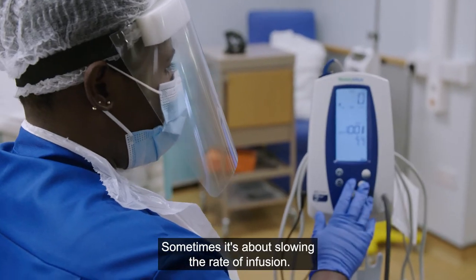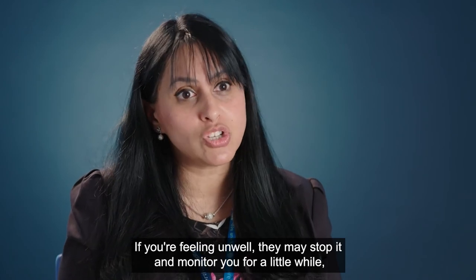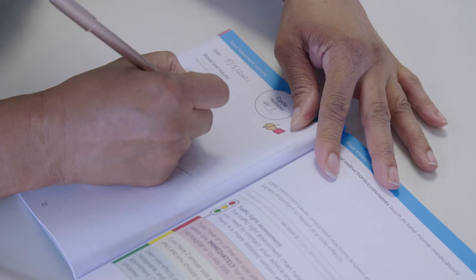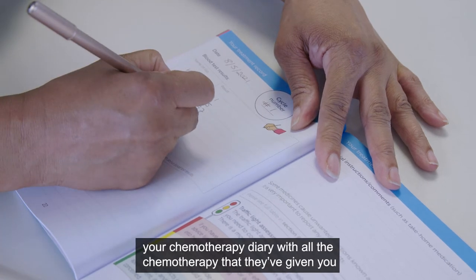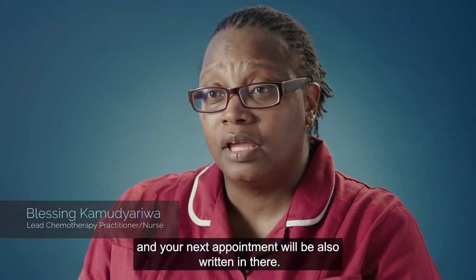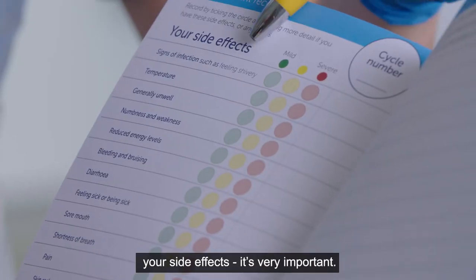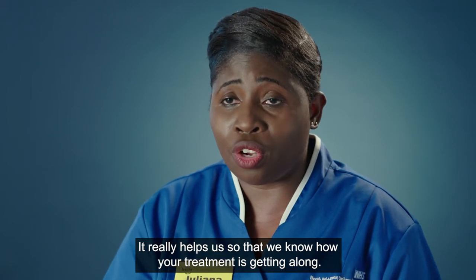Sometimes it's about slowing the rate of infusion. If you're feeling unwell they may stop it and monitor you for a while, or they may give you some supportive medications to make sure you're comfortable and tolerating the infusion. Once your chemotherapy is finished the nurse will give you your chemotherapy diary with all the chemotherapy that's been given and your next appointment. There's a section where we want you to write down your side effects, which really helps us to know how your treatment is going.